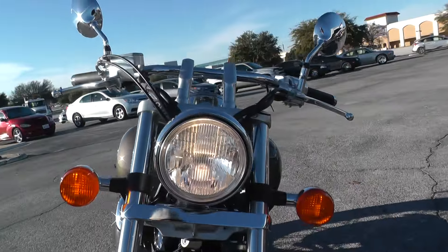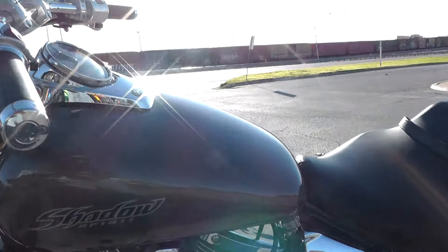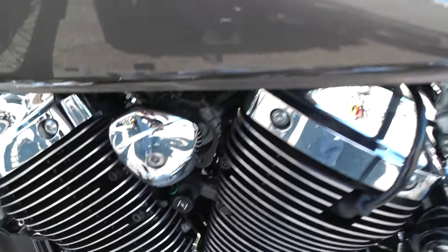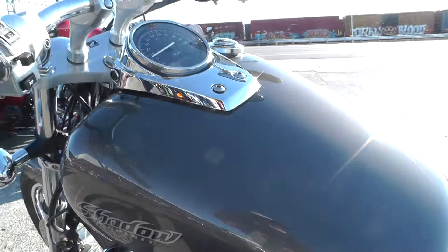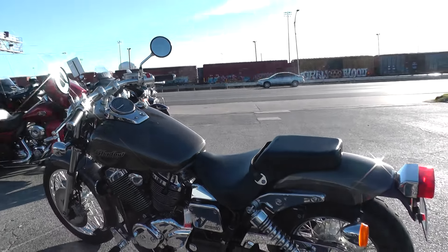These bikes are easy, easy to ride. They're excellent for a starter bike or even if you just want a little commuter bike — scoot around to and from work or around town. It's just perfect for that.